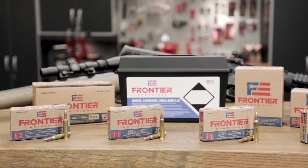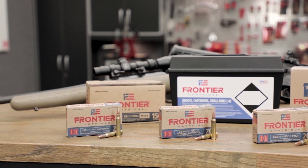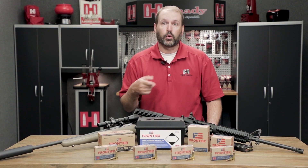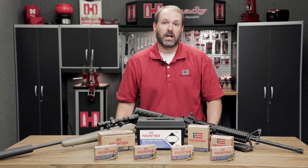There are options from FMJ, hollow point, spire point, and boat-tail hollow point match bullets. You can find all these new Frontier cartridges at your local retailer, or find out more information at hornady.com.